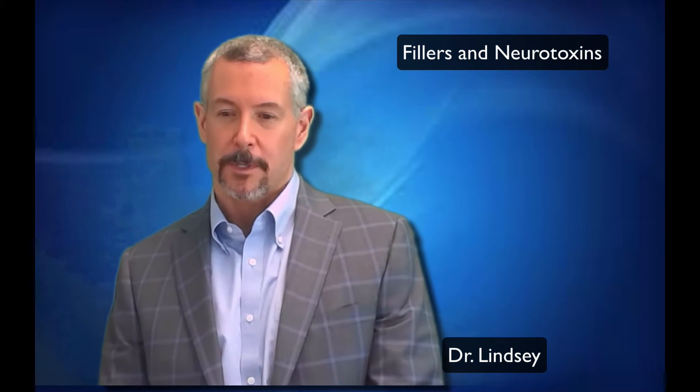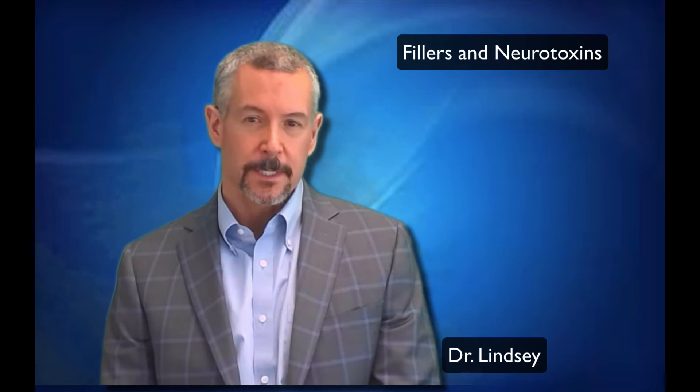Hi, Dr. Lindsey here. Let me tell you about my philosophy on fillers and neurotoxins — things like Botox and Juvederm. I think these are great intro procedures for younger patients that don't need any kind of surgery yet and just want to slow down the effects of aging when compared to their peers.